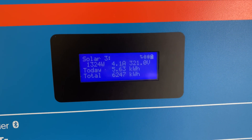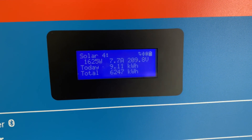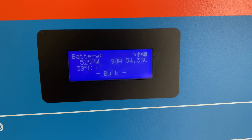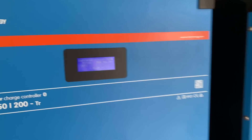Let's give you a quick look at the arrays and what they're bringing in — 98 amps, 5,300 watts.